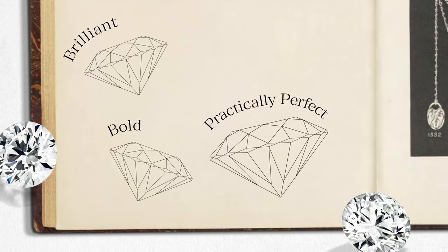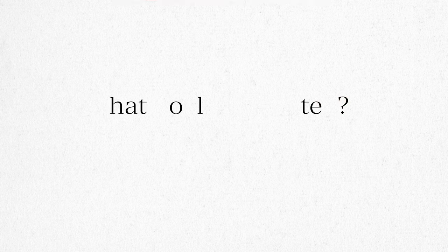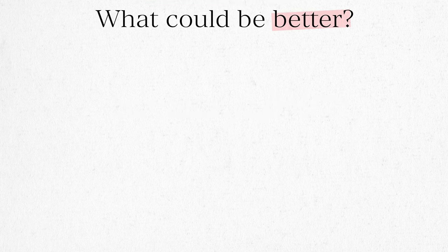Brilliant, bold, and practically perfect, these stones are the ideal combination of love and beauty. What could be better? Find your True Hearts diamond at jamesallen.com.